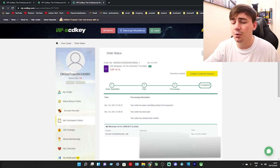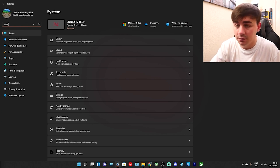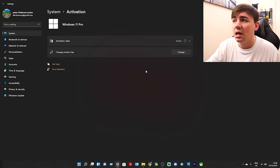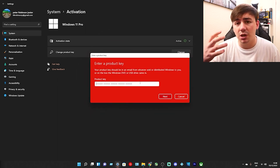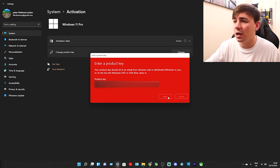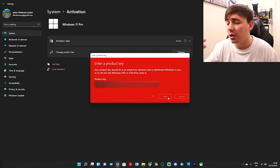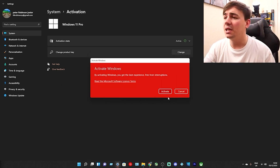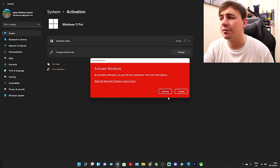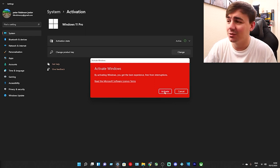What we need to do from here is actually go through the process of activating this. So I'm going to highlight my code and click on copy. Top left-hand corner, I'm going to click on activation - activation settings. It's going to tell us where to go from here. It says change product key, I'm going to click on change. And then in this box, we're going to paste the code we have just copied - so control and V. There's my code. We're going to click on next. Windows is going to check to make sure this is a verified key. We can go ahead and activate it. It says by activating Windows you get the best experience free from interruption - it's checked the product key to make sure it's genuine. From here all you need to do is click on activate.